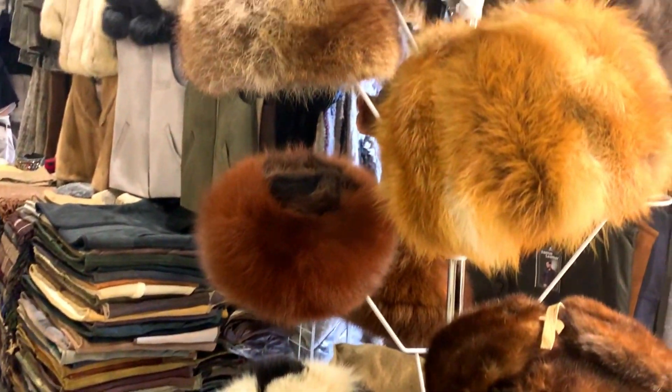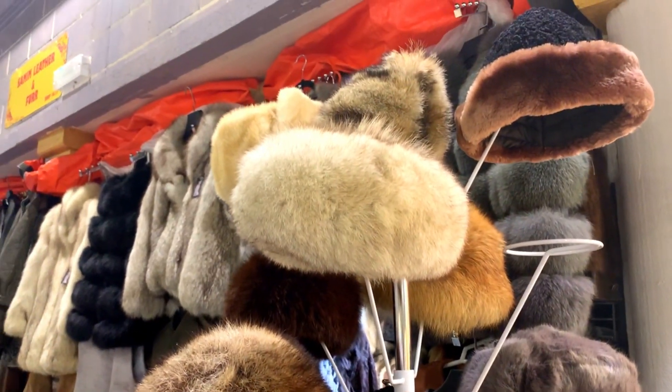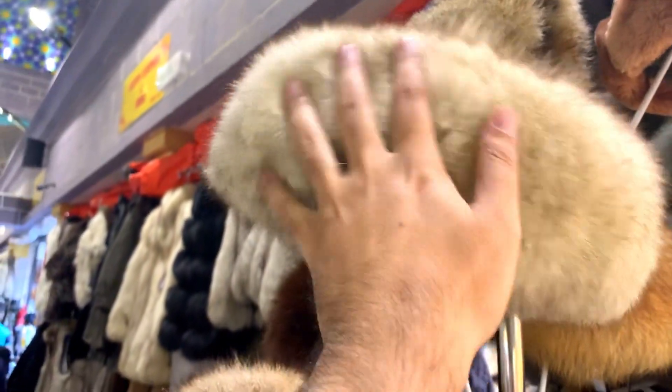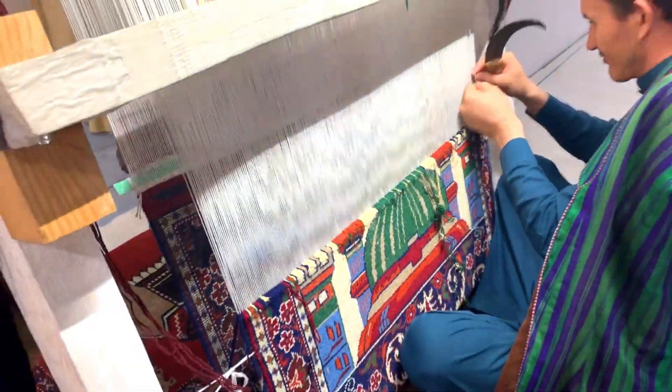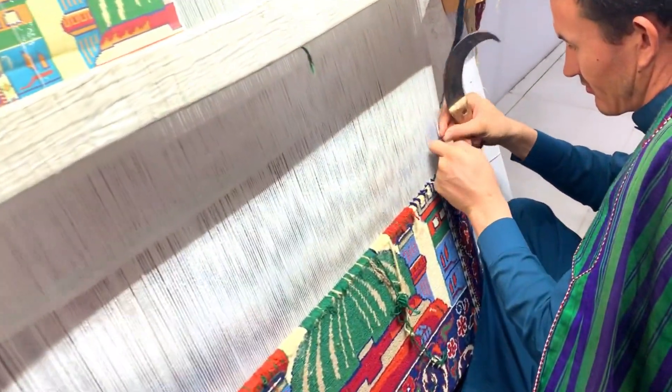I have a cap — a full handmade cap. Look, it has full handmade skills. This is antique.